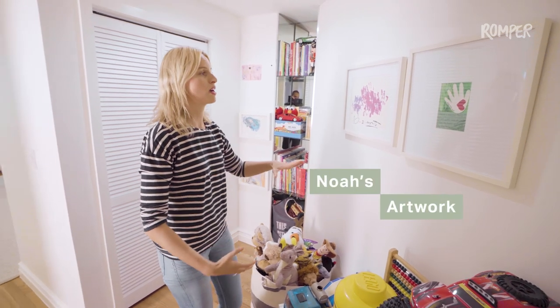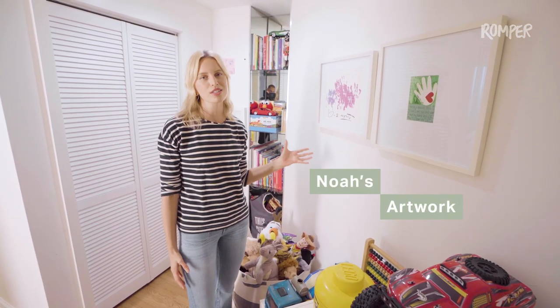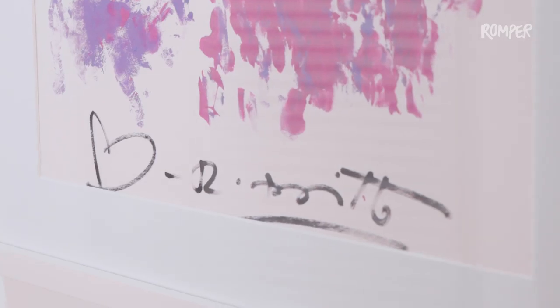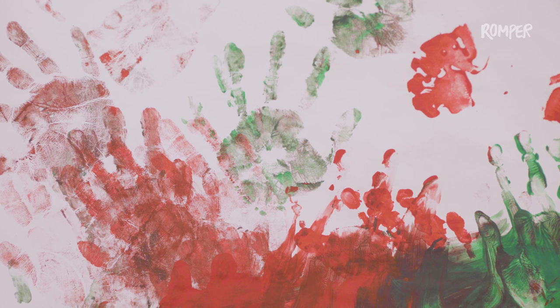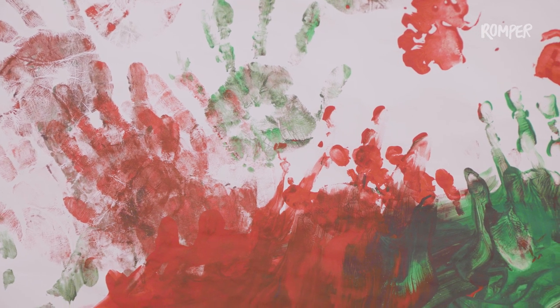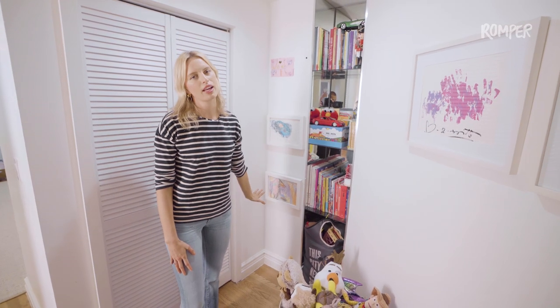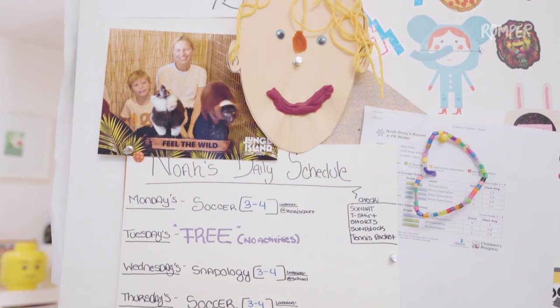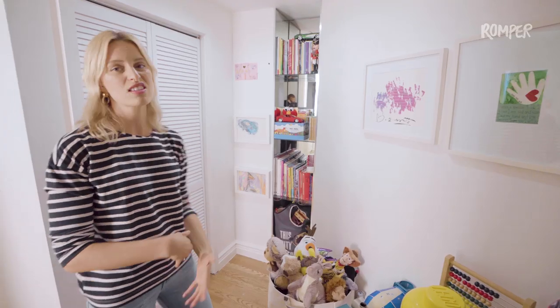First and foremost, I think showing your little one's art is so important. I love this one which is very special — we were able to go to the Rita Romero studio, an incredible artist who's really amazing with kids. I like displaying all their artwork; it makes the room personal, makes it theirs, makes it special.